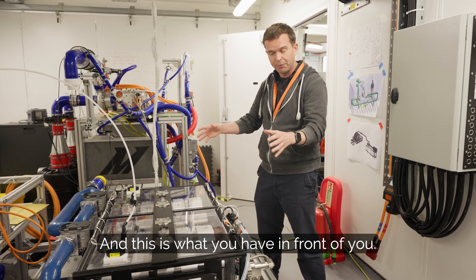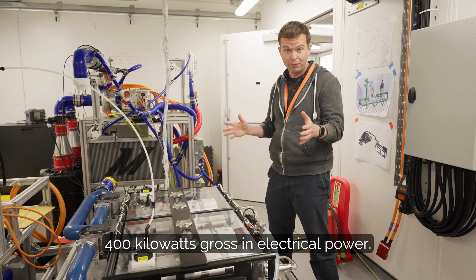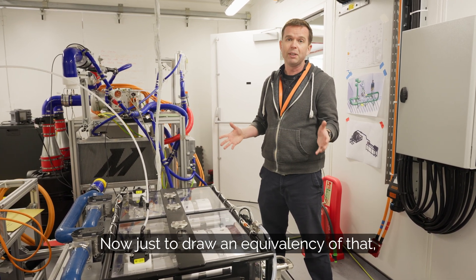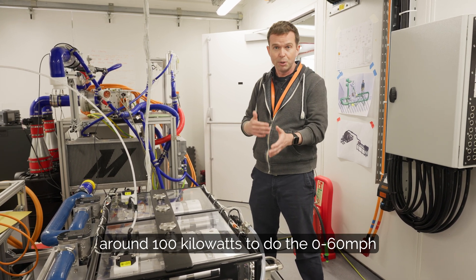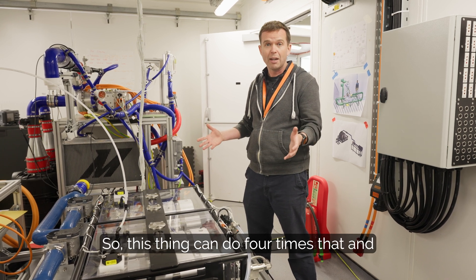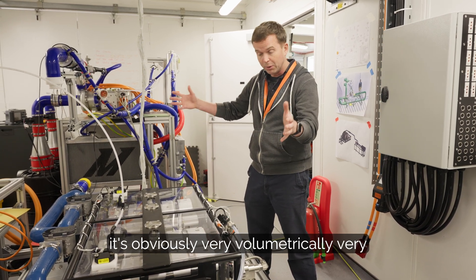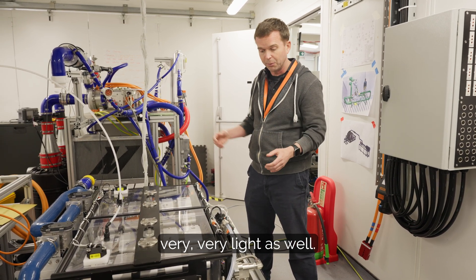And this is what you have in front of you. This module is super exciting — it can do over 400 kilowatts gross in electrical power. Just to draw an equivalency, most electric vehicles need around 100 kilowatts to do the 0-60 that you see in the market today. So this thing can do four times that, and it's obviously very volumetrically small and very light as well.